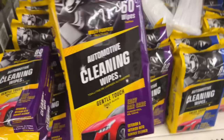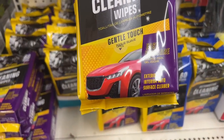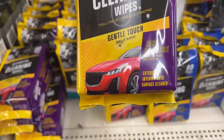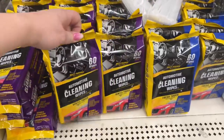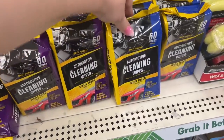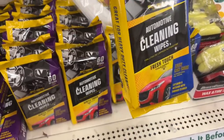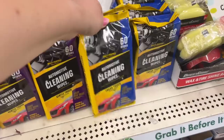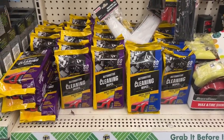These are 60 multi-purpose automotive cleaning wipes — gentle touch, easy car care, exterior and interior auto surface cleaner. This one's blue and that one's purple. I was trying to see if there's a difference, but they both look like the same. Those are new — I've not seen these. That's a good find right here, because who doesn't need wipes for their car.